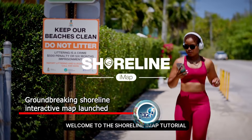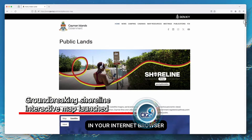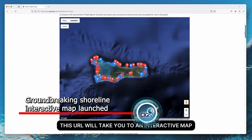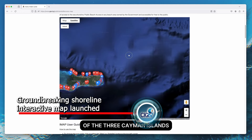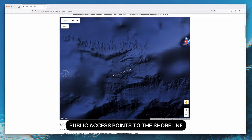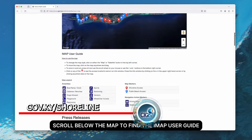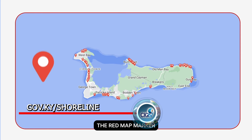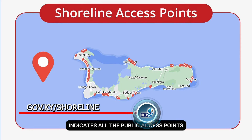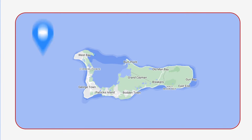Residents living in the Cayman Islands can now access maps showing over 300 public shoreline access points. The Ministry of District Administration and Lands has announced the Shoreline Interactive Map, which is an innovative online navigation tool accessible at gov.ky/shoreline. It provides users with a dynamic platform to locate public pedestrian pathways to the shoreline and public beaches across all three Cayman Islands.